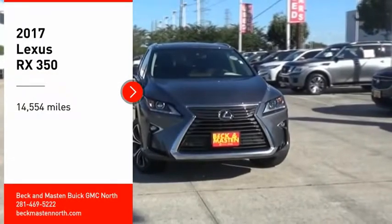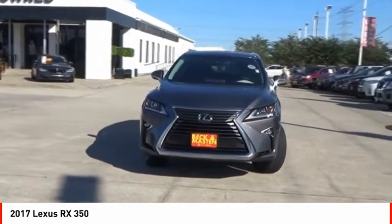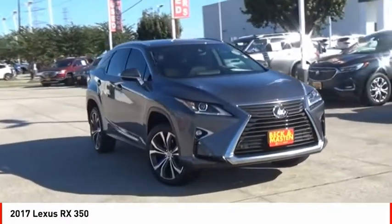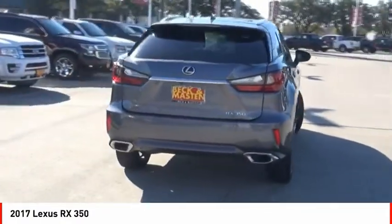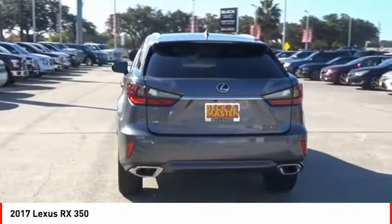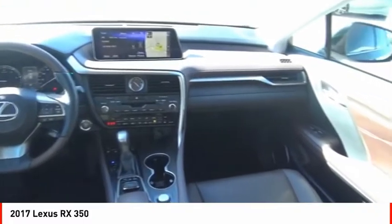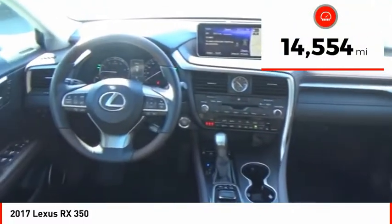We are pleased to show you the 2017 RX350. The RX350 offers a driver-inspired design and intuitive technology that puts you in total control of your interior. Paired with a spacious cargo area and a powerful V6 engine, the RX350 continues to offer the best combination of powerful performance and interior luxury in its class. This vehicle has less than 15,000 miles.